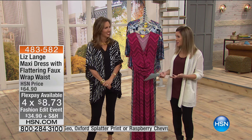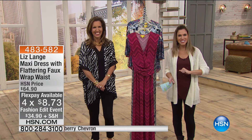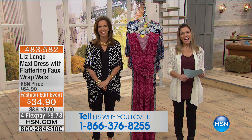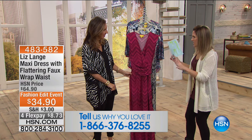We would love to hear from you - please give us a call. Liz would love to hear what you're picking up this morning. She's new here and wants to get to know you. Don't hesitate to call us at 1-866-376-8255.